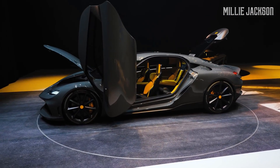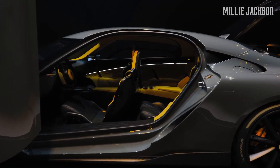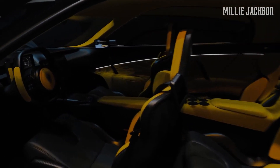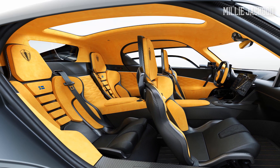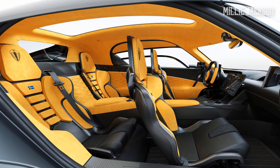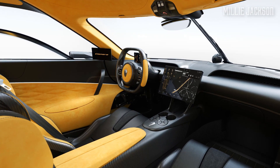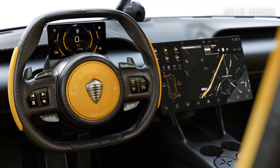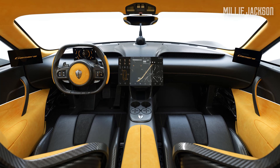Thanks to a solid carbon frame, the B-pillar removal allows for a more spacious interior space. Koenigsegg still offers the latest technology for the interior. The highlight is the domination of carbon material, followed by four-way electrically controlled front seats, a 13-inch entertainment display for the rear seats, and a one-speaker high-end audio system.